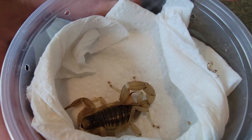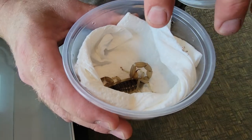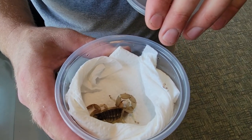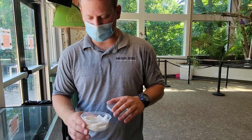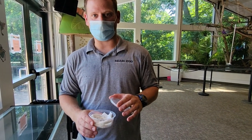Also, speaking of mates: when they do have eggs, the eggs hatch and they have live young that actually sit on the top part of their back. They are bright white, and the female scorpion will actually carry these little babies around with her until they get to the size where she needs to kick them off, and then they are on their own little way throughout the world.